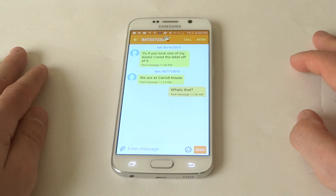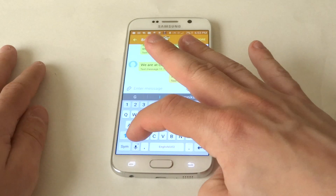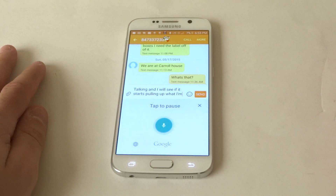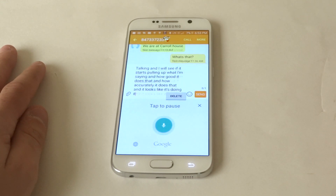So I'm just going to pull up any conversation I've been having, and as soon as you got the keyboard pulled up on here, all you got to do is tap the microphone and start talking. We'll see if it starts pulling up what I'm saying and how accurately it does that — and it looks like it's doing it pretty accurately.